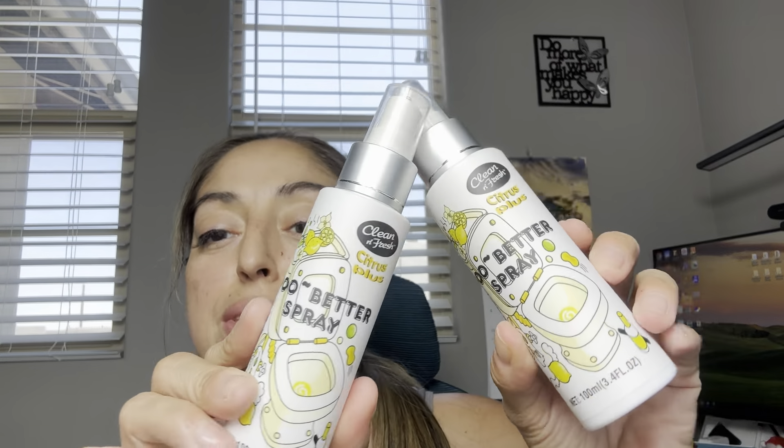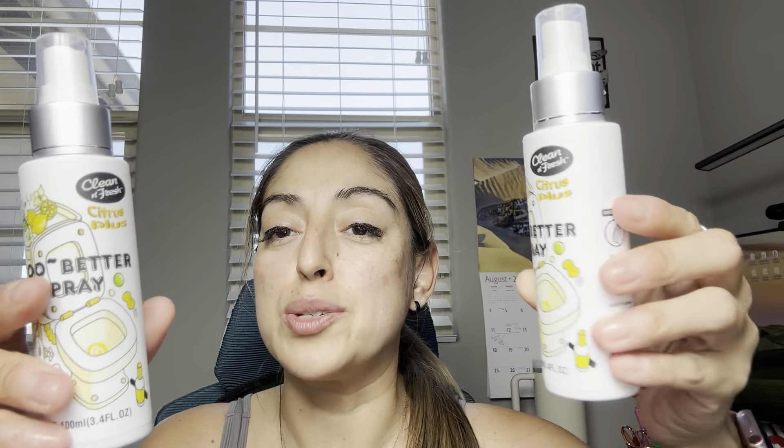I just got these in the mail. This is a different brand of the use-it-before-you-poop kind of spray. All you do is simply take off the top, spray a few sprays into the toilet, and then the scent will mask the smell of whatever you're dropping into the toilet — whatever number two you have for the day.